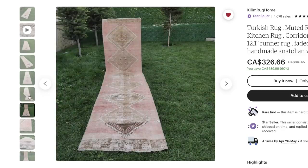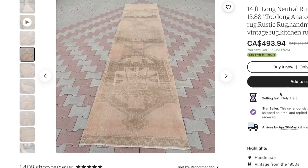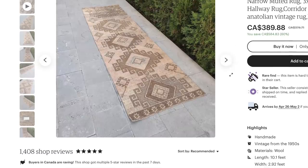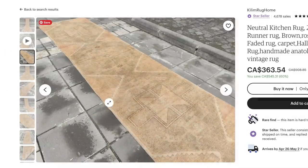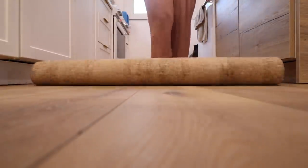These are some of the rugs I was looking at getting for the kitchen. I didn't get these ones, but I'm going to link them down below. If you're interested, you can check them out. The price is in Canadian, but if you're in the US it'll be cheaper. Just such a great assortment. I was looking for something with a peachy hue to stay within the neutral vibe of the kitchen but add a little bit of warmth. There were so many to choose from. Check out Kill Em Rug Home on Etsy — just such a great assortment of rugs.